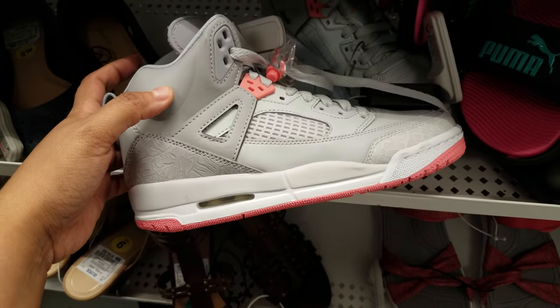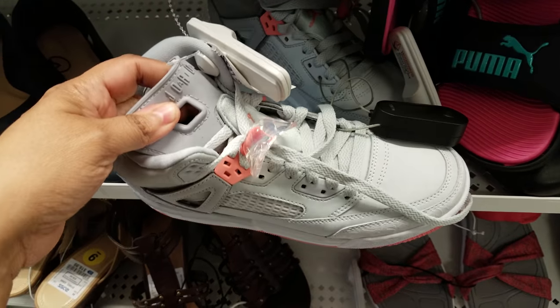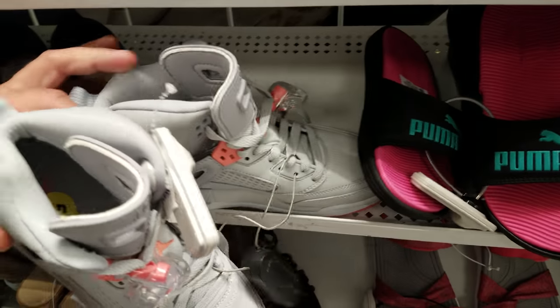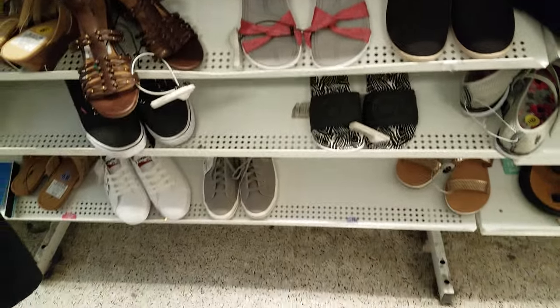These Jordans are going to be $40. Let's see where the number is on the inside — might be on the other one. These are from the 80s; they almost look like the ones from Back to the Future.